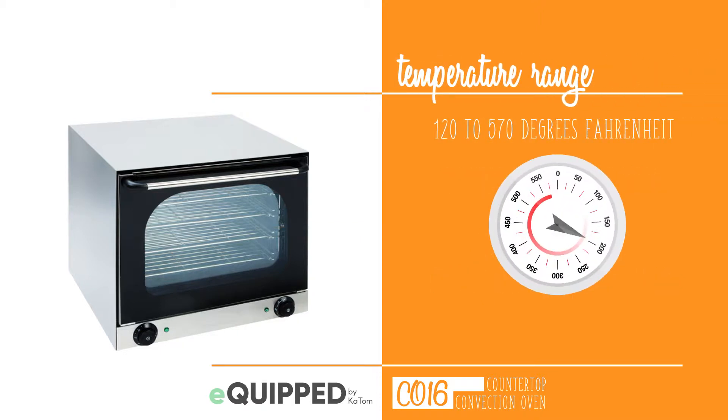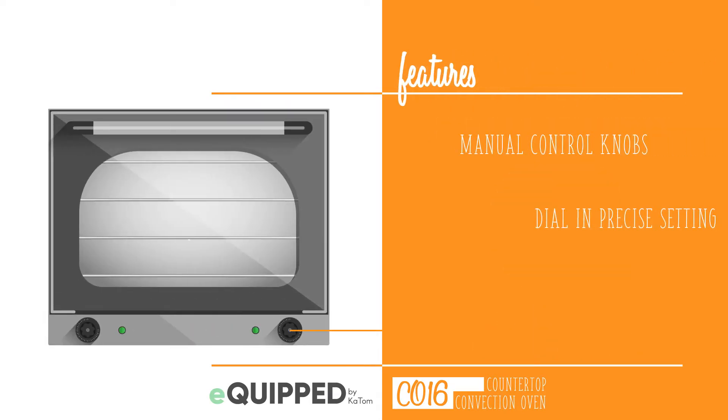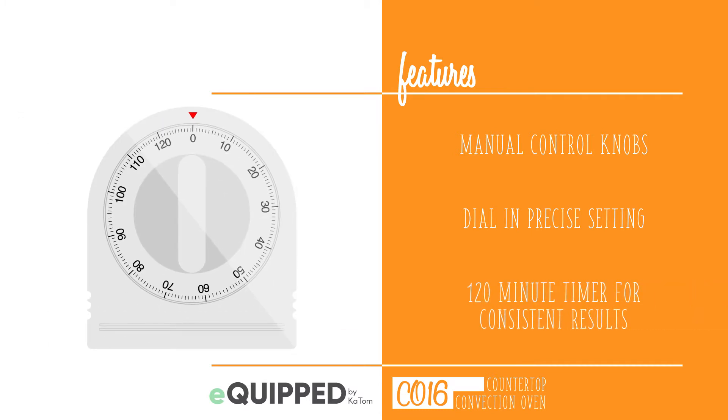With a temperature range of 120 to 570 degrees Fahrenheit, you can cook or bake virtually anything in this little oven. Its control knobs are manual so users can dial in the precise setting they want. A 120 minute timer helps cooks achieve consistent results each time they use the oven.